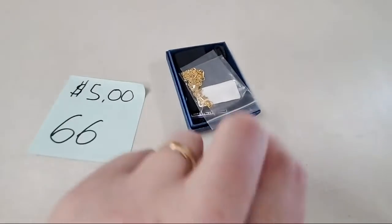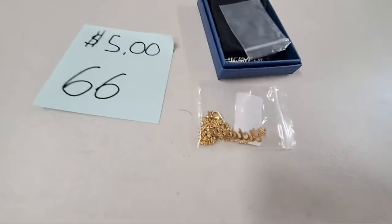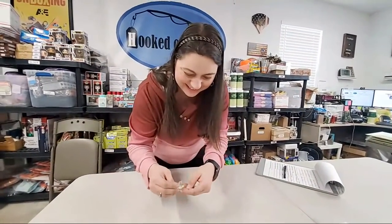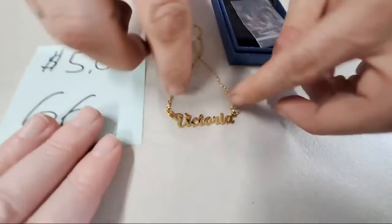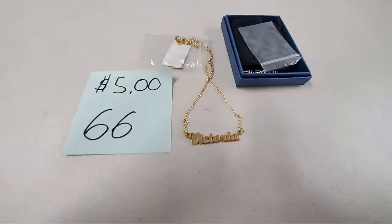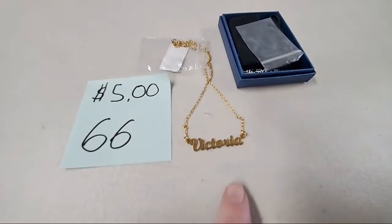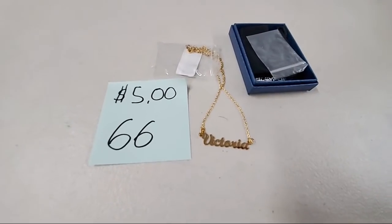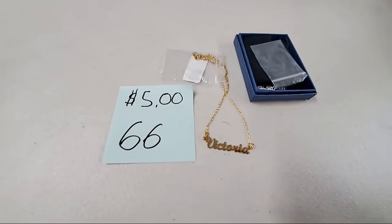This one is a Victoria necklace, exactly like the Sarah one, only it's gold. There's Victoria in the gold necklace — if you know a Victoria, that'd be a perfect gift for her. We have a neighbor Victoria. Ronald Brown, sold number 66.